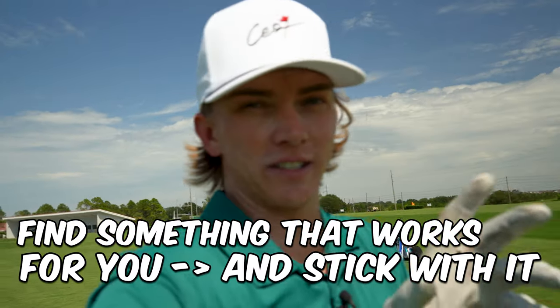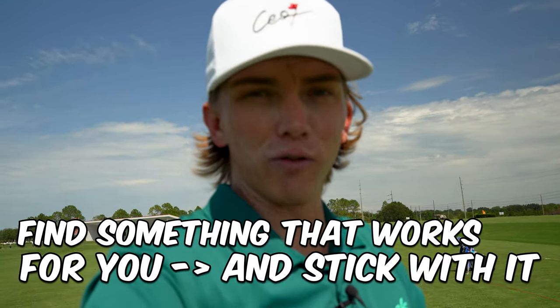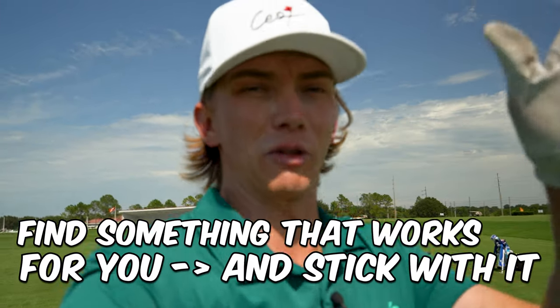If you compete in tournaments — junior golf, college golf — and you're consistently seeing the ball go right and you don't know what's causing it, try strengthening your grip slightly. It's not completely foolproof, but especially on the golf course where you don't want too many swing thoughts, it's a quick fix you can make on the course to automatically straighten out your ball flight. Definitely try it in practice before using it in a tournament.